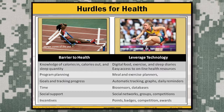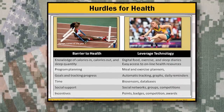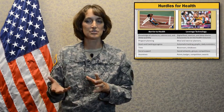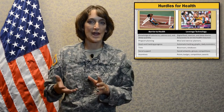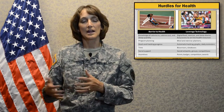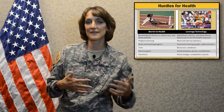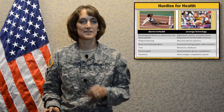The number one barrier is obviously time. The new biosensors hitting the market to help you track activity, nutrition, and sleep are decreasing that time barrier. Technology also brings social support — as people download similar apps and join those communities, they get encouragement from individuals with similar goals. Many technology solutions also provide points, badges, competitions, and awards to help create and sustain behavioral health change.